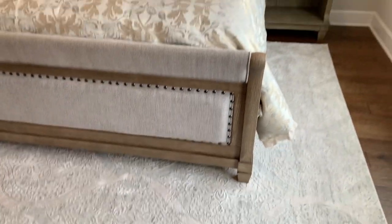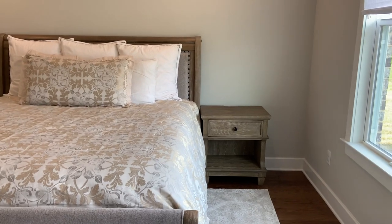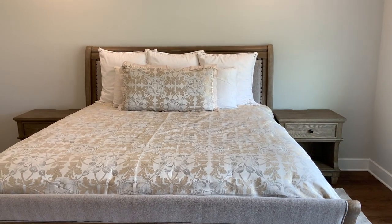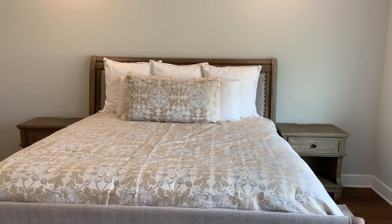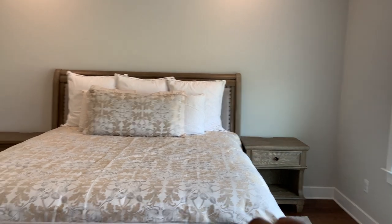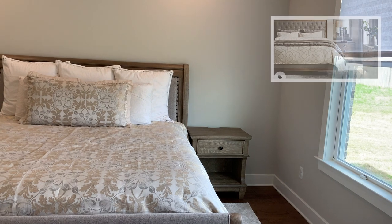Here's the furniture and the nightstands. My plan for the nightstands is to put two lamps, one on each side of the bed. I also plan to put mirrors behind the lamps — so a mirror and then a lamp on both sides of the bed — and some little trinkets, maybe some books and stuff like that down there.